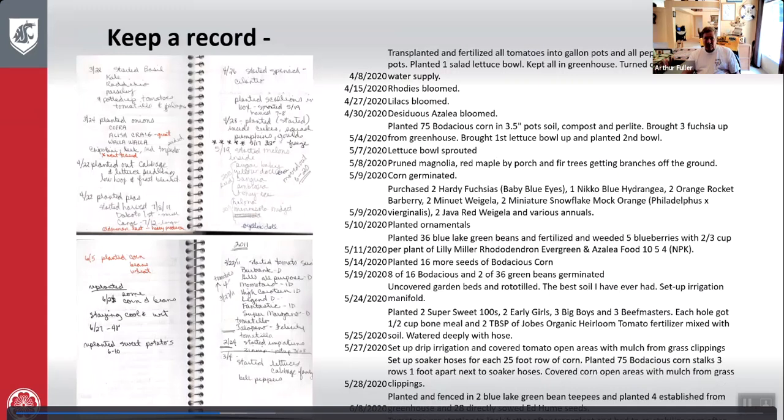This record is from my own Master Gardener record keeping. You can see I planted early girls, big boys, and beef masters — this is a 2020 record. I noted when I transplanted, that the tomatoes didn't look well at first but then picked up, and when I put the soaker hoses down. All I have to do is go to my record book and look.